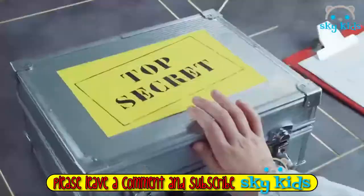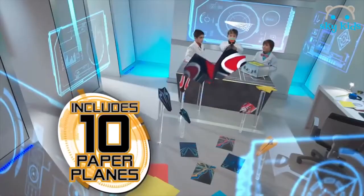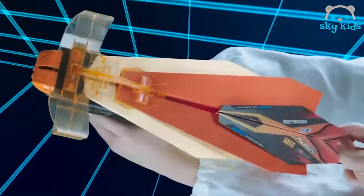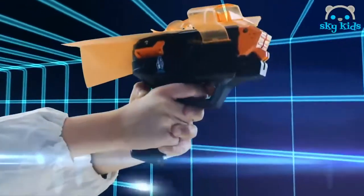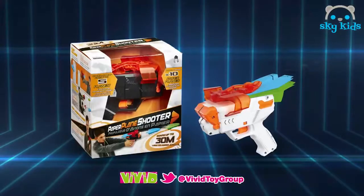After years of research, it's finally here. It's the PPS Launcher. The ultimate technology allows you to launch paper planes at crazy speeds. Try multi-launch mode to shoot up to five planes at once. Load them into the launcher and watch them reach unbelievable distances. Create. Launch. Compete. The fun never ends. PPS, the ultimate paper plane launcher.